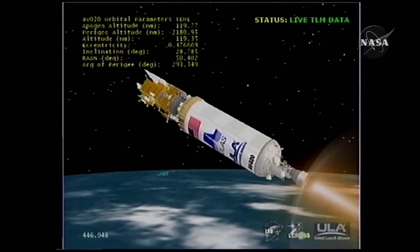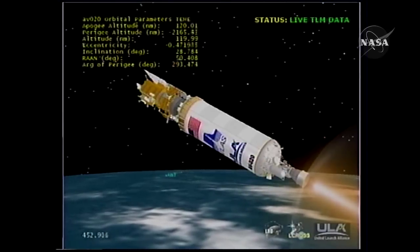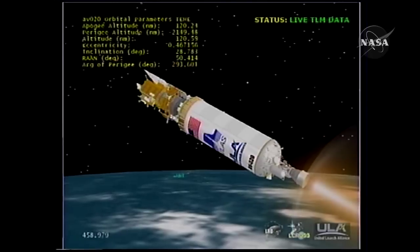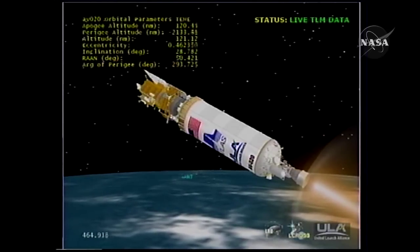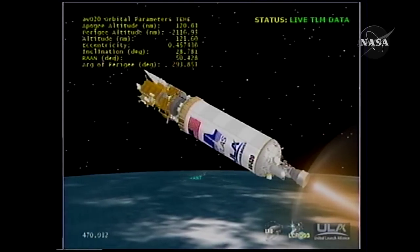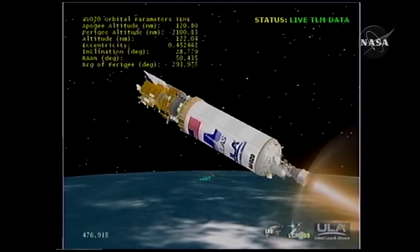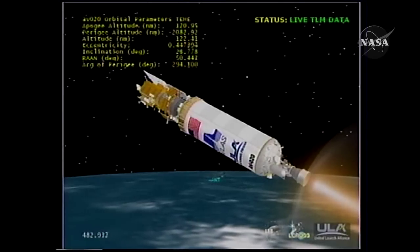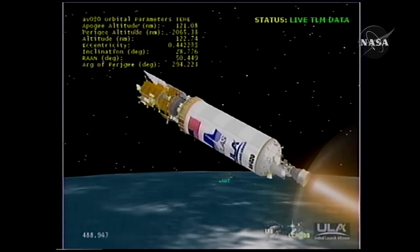Centaur PU is controlling very near nominal mixture ratios at this point. Our RL-10 engine is responding as expected for the set mixture ratio. Speed is good, chamber pressures are stable. We've reached the end of our tracking coverage from the Cape. Altitude is 133 nautical miles, downrange distance is 1,015 miles, velocity is 12,994 miles per hour.